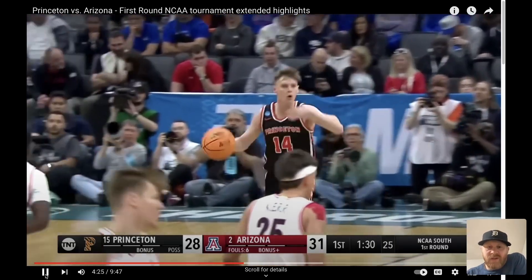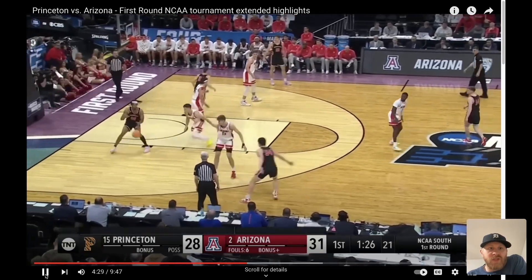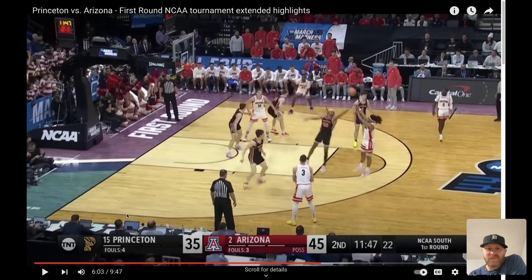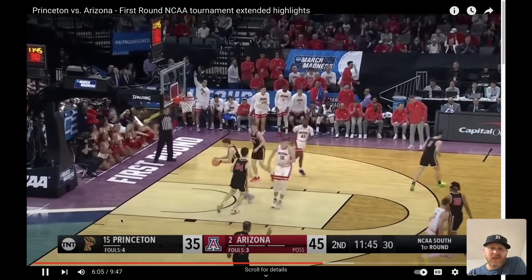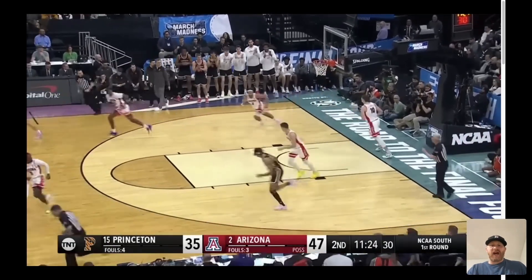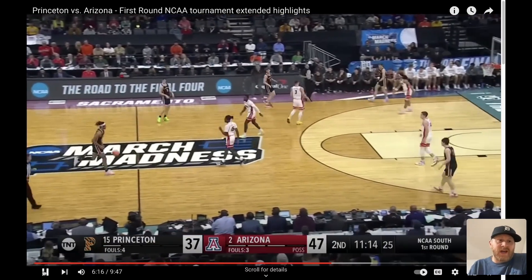Another easy dunk for Princeton — same action. Get the ball to the wing, have that little screen down low, they get the matchup, and no contest as Awoma throws it down. And then again, this is crazy because this is Princeton against Arizona — an Ivy League school. Watch what happens. Here's Awoma, he's just going one-on-one. They just give him the ball and let him go to work, and he just outworks his guy down there. Nothing they can do about him.